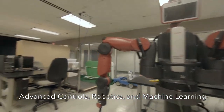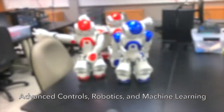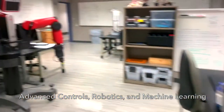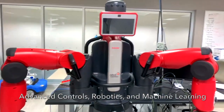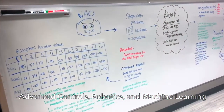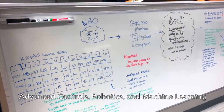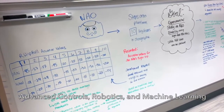This lab stores hardware related to multiple projects, including the NAO robots and the Rethink Robotics Baxter hardware. Students use this hardware to work on a variety of problems — one example is the use of self-learning fuzzy PetriNet algorithms to allow the NAO robots to actually play soccer.